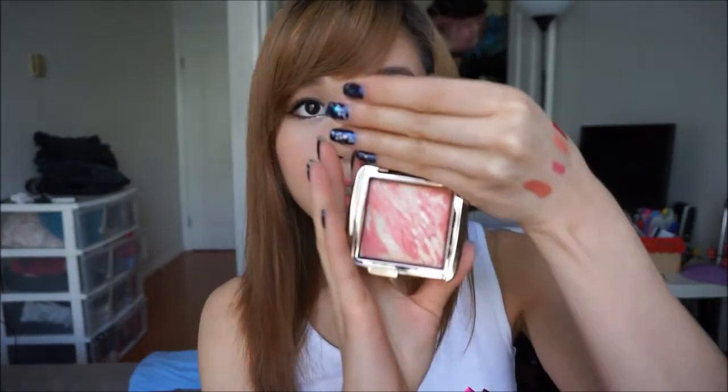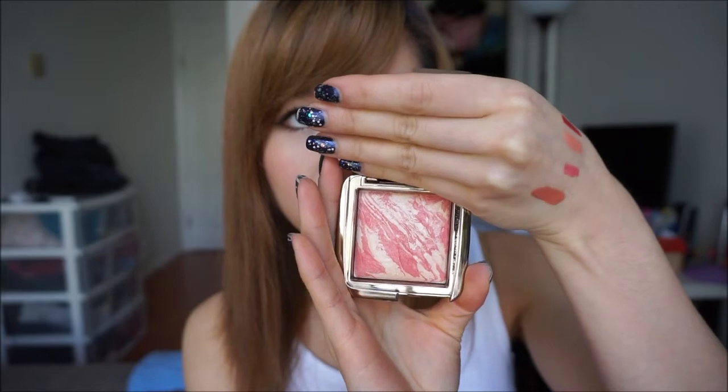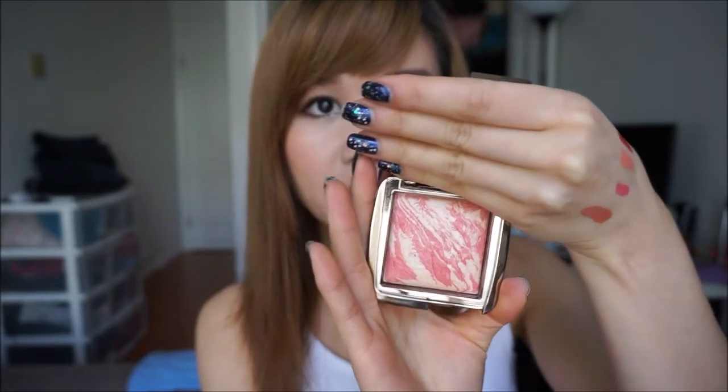I finally got the Hourglass Ambient Lighting Blush. I have their lighting powder in Diffused Light, but this is my first blush from them. I got this in the States, but it's actually not cheaper than here — if anything it's a little more expensive. But when you're on vacation, you have all the reason to shop. It's like a coral color, and that's almost always what I go for. It's kind of hard to swatch, but you can see there's a really nice sheen to it.